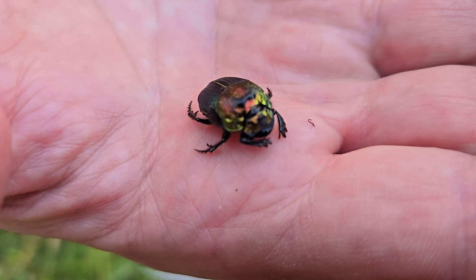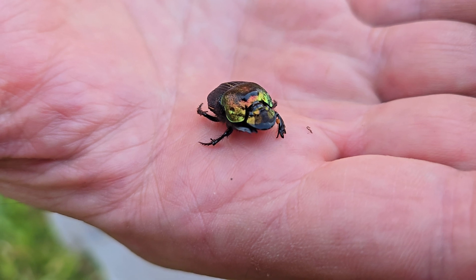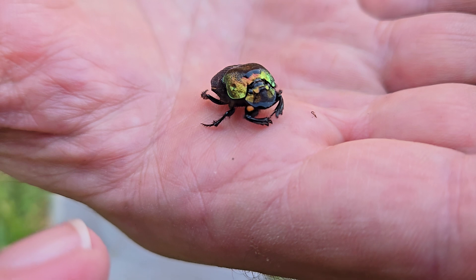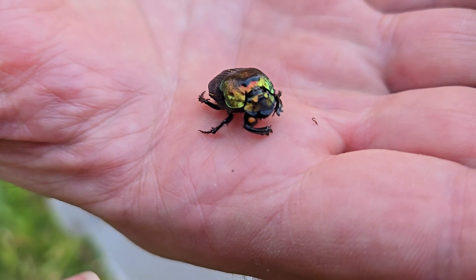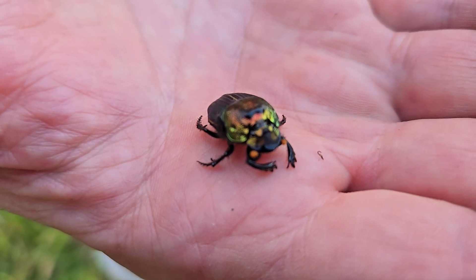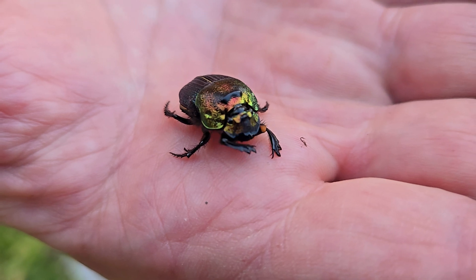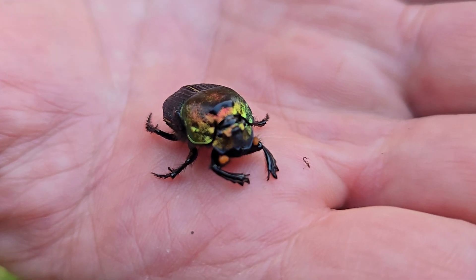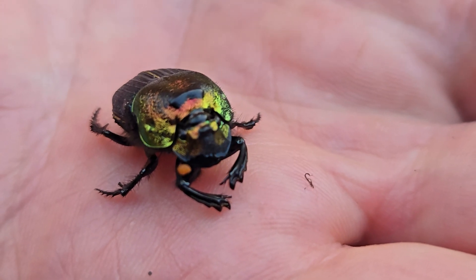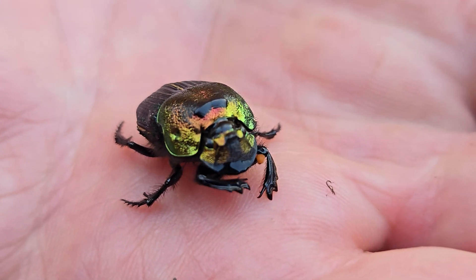So this is a dung beetle. They're attracted to animal dung and a lot of species are very specific to certain types of dung. They will lay their eggs in it and the larvae will eat the dung and complete their life cycle with new beetles. Some dung beetles are endangered because the animal that makes the dung they eat is endangered.